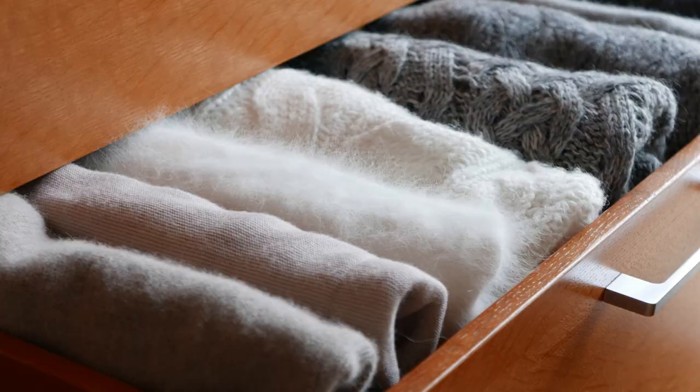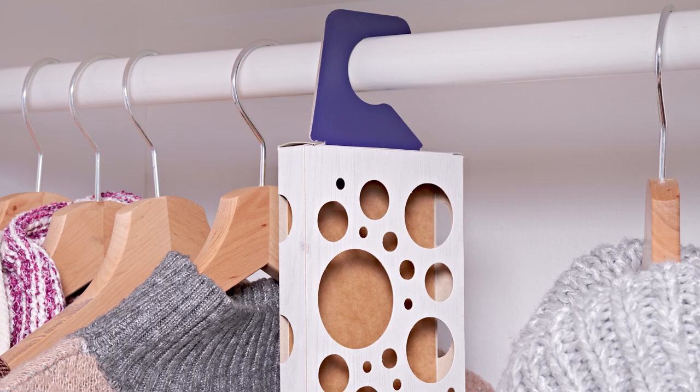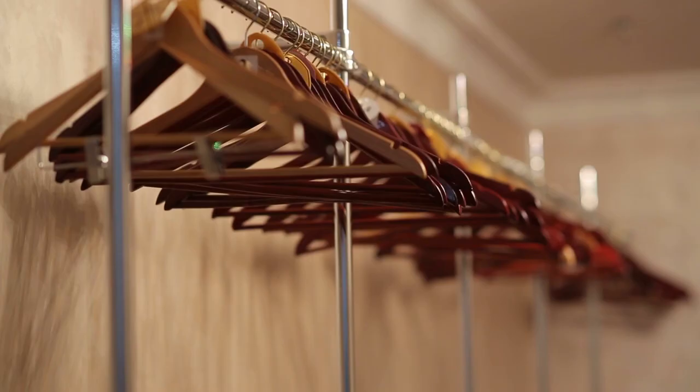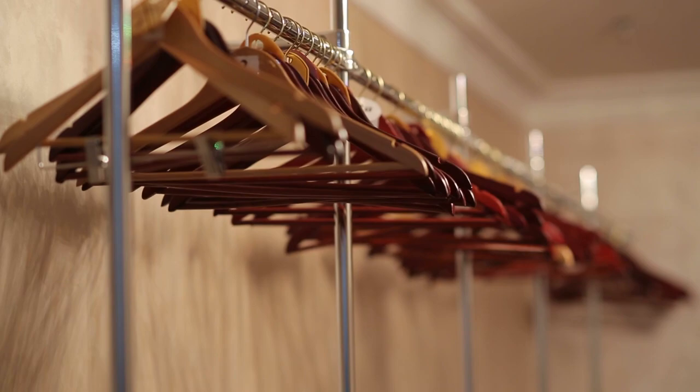Well, your first line of checking is to actually have a moth prevention trap. This trap will help you understand the level of moth activity that you have in your home, so it's very important to start with that first.